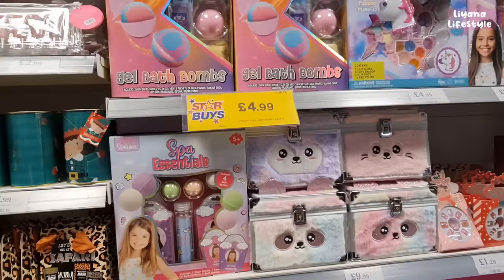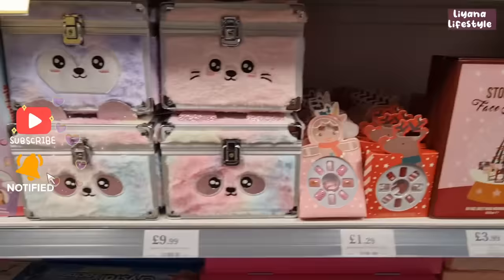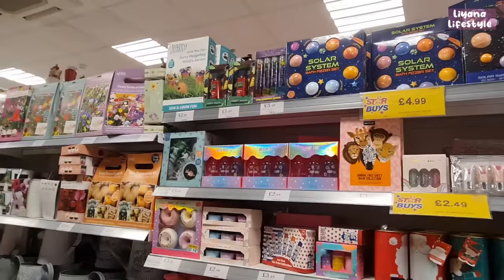For teens there are some really good things — kits where you can make your own makeup and bath bombs. Look at the festive nails — gingerbread on them! I love candy cane and gingerbread themes. There are fairy boxes and more sets. This three-in-one spa set is huge and it's only £11.99.